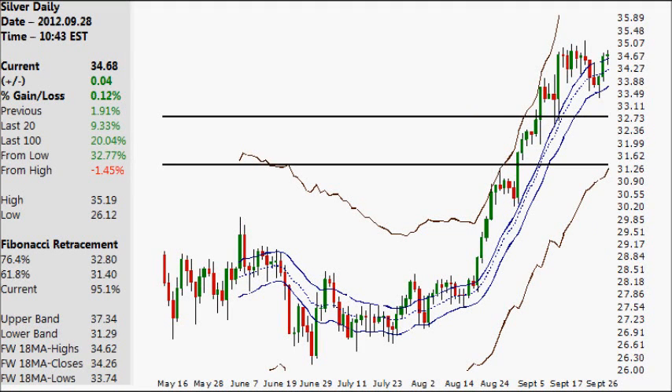Hello, it is the 28th of September 2012. It is a Friday. Let's take a look at the silver market — we'll start off with this daily chart.